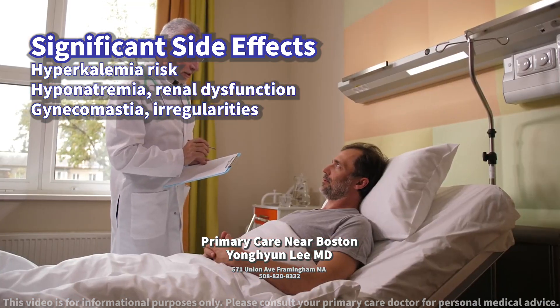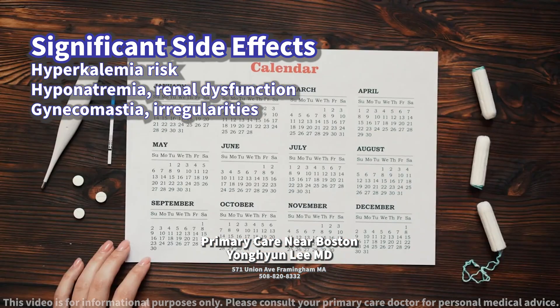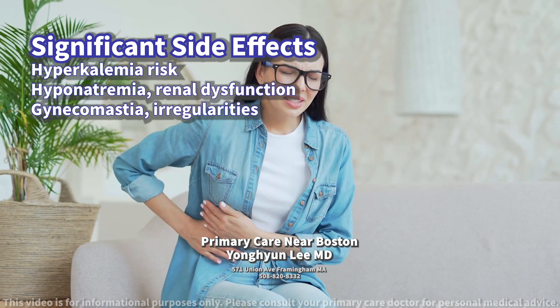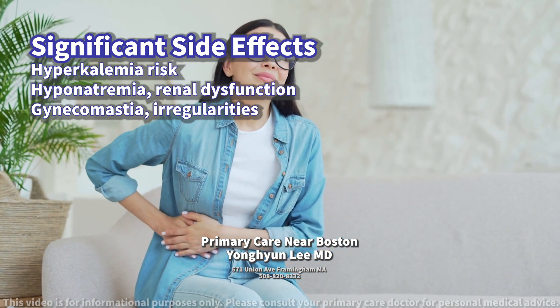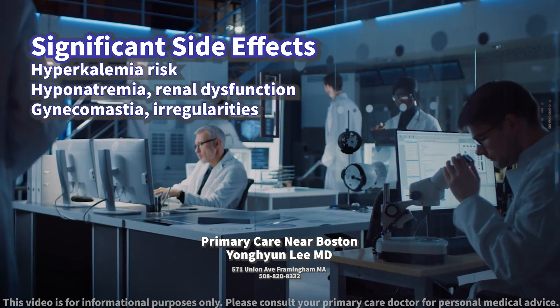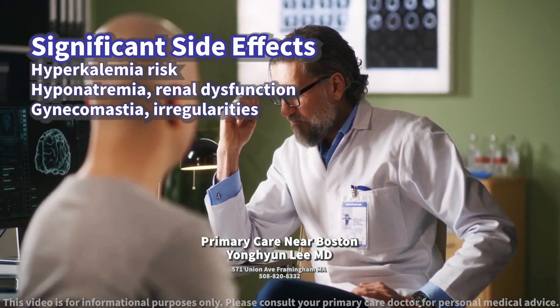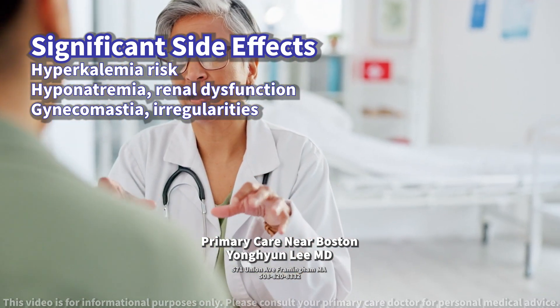Some patients may also experience gynecomastia (breast enlargement in men), menstrual irregularities, dizziness, headache, and gastrointestinal symptoms such as nausea and vomiting. It's important to monitor symptoms and communicate any changes to your health care provider to manage potential side effects effectively.